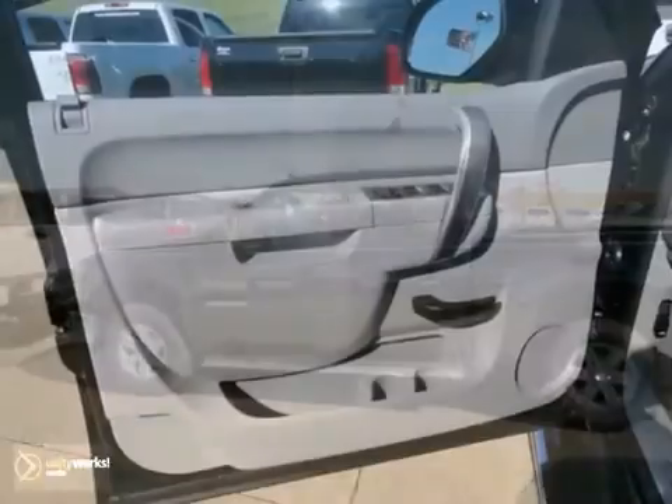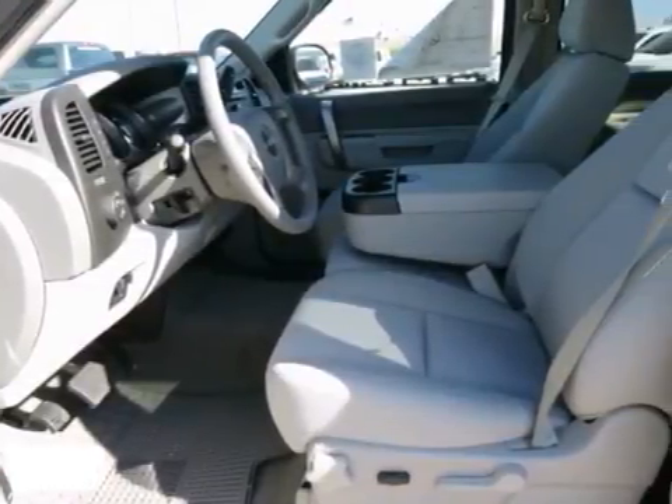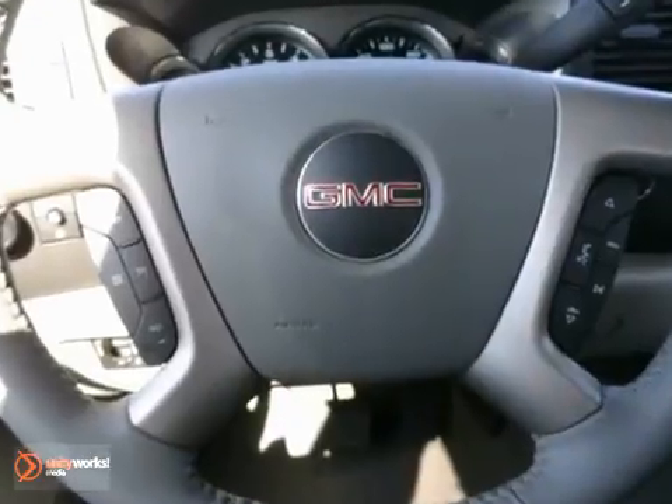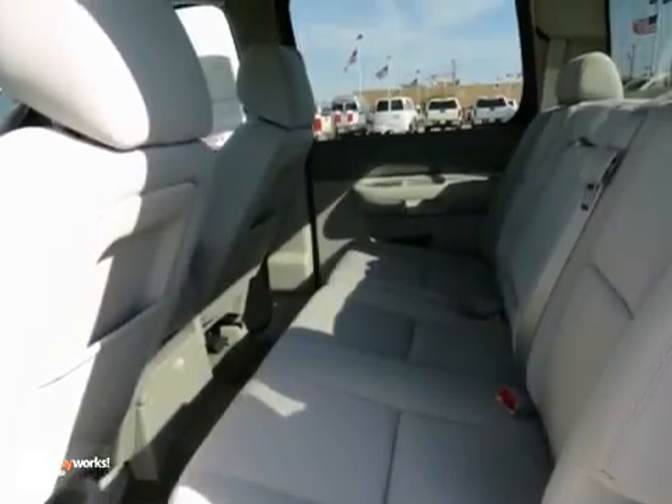If you're looking for reliability, this 2013 GMC Sierra 1500 SLE is for you. When you get behind the wheel, you know it's time to get some work done. It comes with bed liner, four-wheel drive and towing package, plus you'll get traction control and alloy wheels.